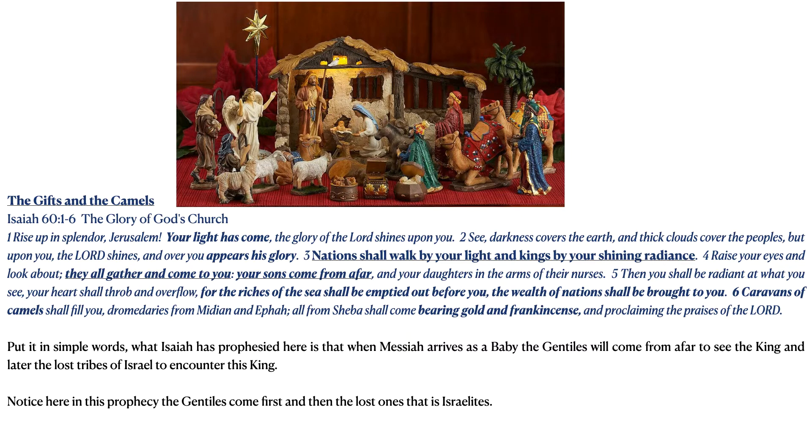The glory of the Lord — the Shekinah, the presence of God — shines upon you. See, darkness covers the earth and thick clouds cover the peoples, but upon you the Lord shines and over you appears His glory. Nations shall walk by your light and kings by your shining radiance. Understand the word 'nations' — all the Gentiles are translated in English as nations, so the Gentiles shall walk by your light.